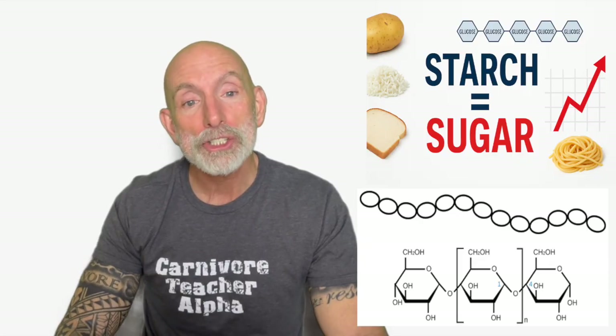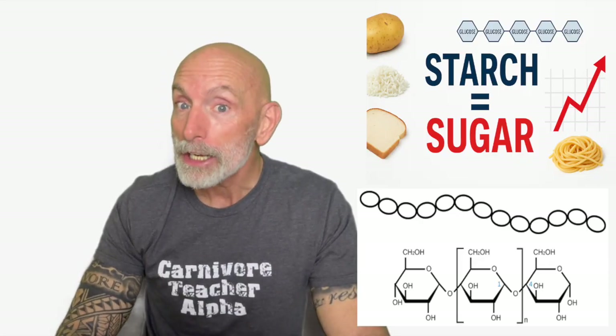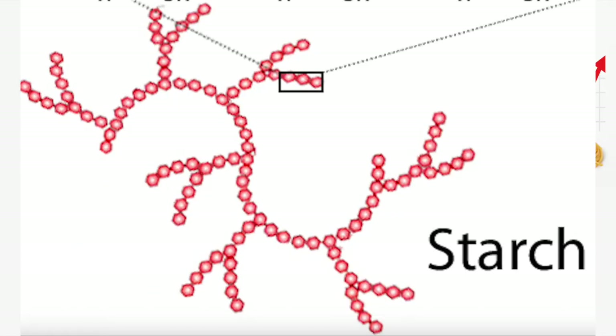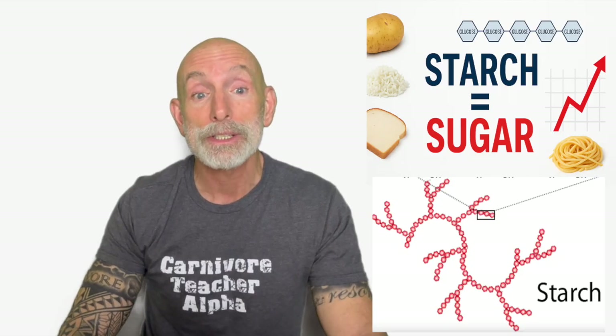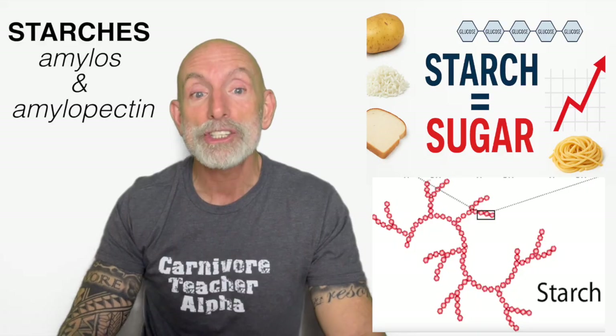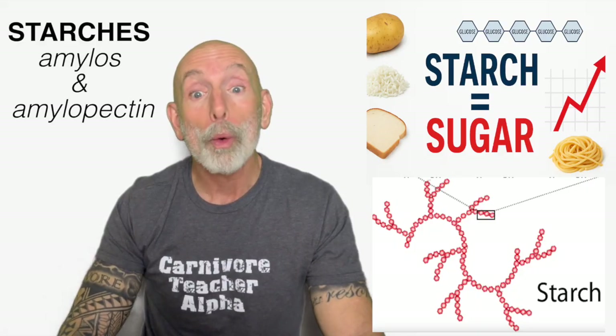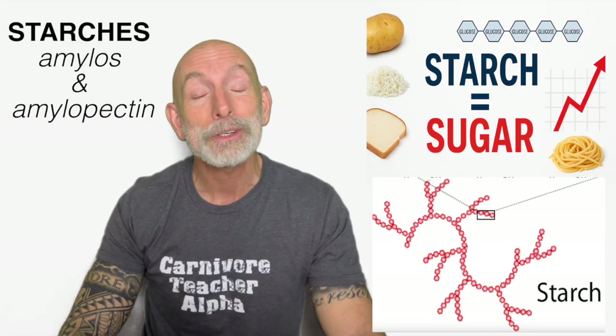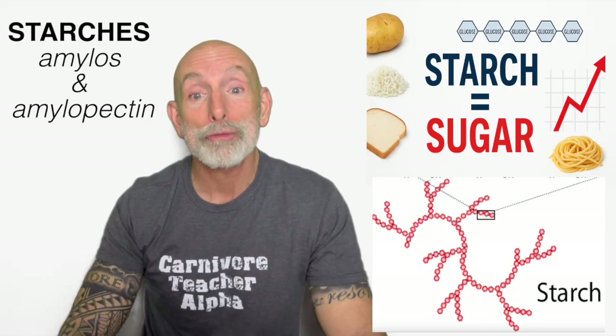What is starch? Starch is a carbohydrate, but not just any carbohydrate — it is made of long chains of glucose molecules linked together. Imagine beads on a necklace: hundreds and even thousands of glucose units connected in long branching strands. There are two main types of starch: amylose and amylopectin. Amylose is a long straight chain, slower to break down, found in foods like legumes, beans, and some grains. Amylopectin is a highly branched structure, much faster to digest, found heavily in potatoes, white rice, bread, crackers, and cereals. No matter which structure you start with, your body ends with glucose — that's the whole purpose of starch: to rapidly provide sugar.